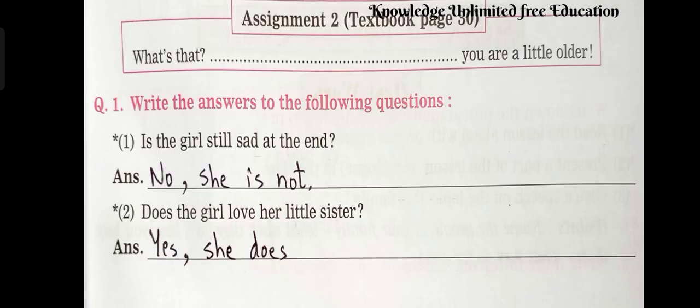Let's see assignment number 2. Question number 1: Write the answers to the following questions. Number 1: Is the girl still sad at the end? Answer: No, she is not. Number 2: Does the girl love her little sister? Answer: Yes, she does.